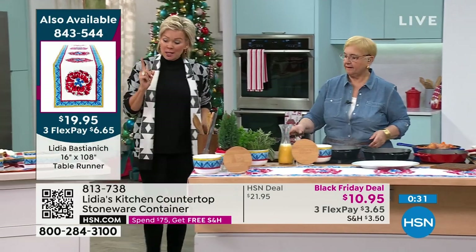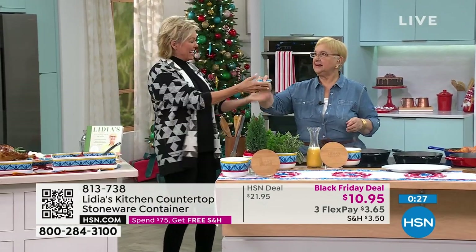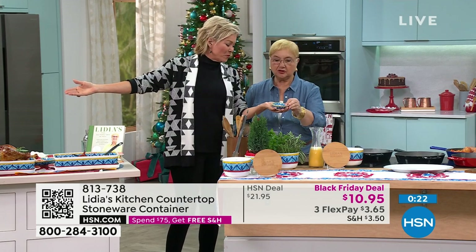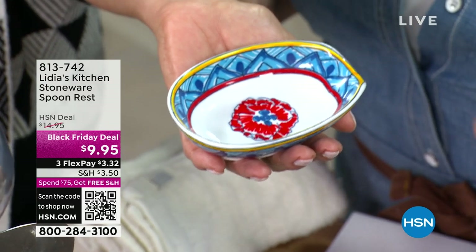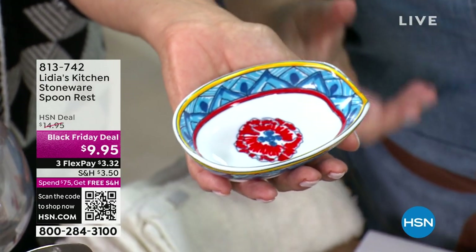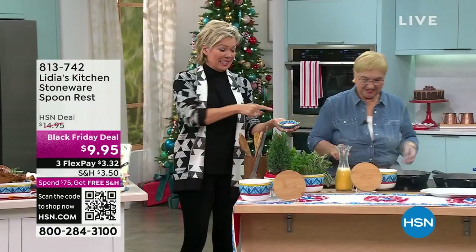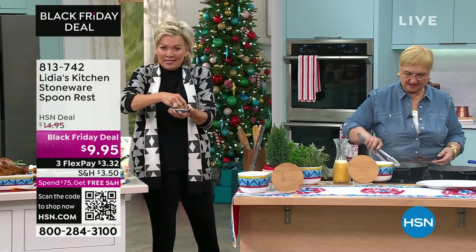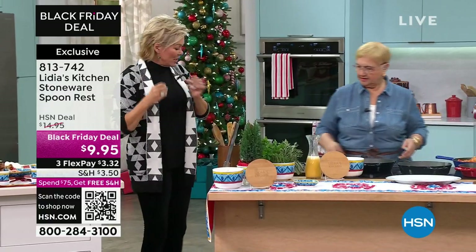There is also a spoon rest. I told you — the olives in there. I love it. Do you know what I do? I put the olives in one and put an empty one — they can put the pits here. You have to get creative in the kitchen. Don't be afraid — use your creativity, your intuition. It works. This is $9.95 if you want to get a couple of these — spoon rest, olive holder — however you'd like to use it as a little serving dish.